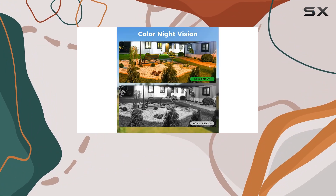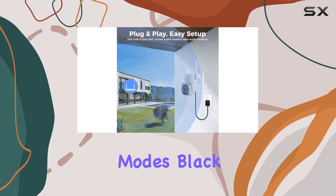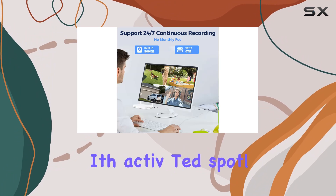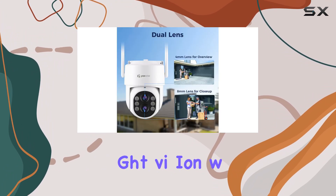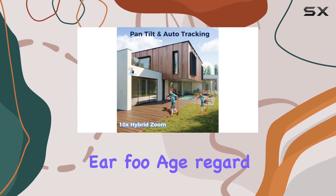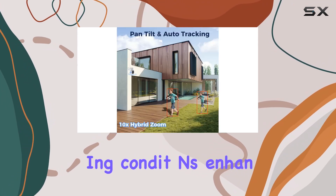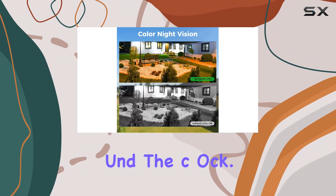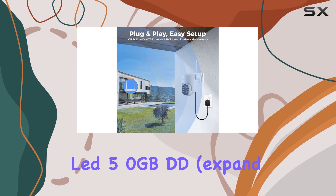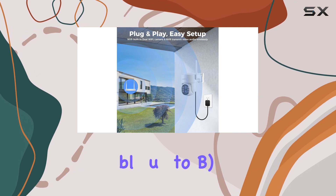Night vision capabilities are versatile, offering three modes: black and white for standard low-light scenarios, color night vision with activated spotlight, and smart night vision where the spotlight triggers on motion. This adaptive approach ensures clear footage regardless of lighting conditions, enhancing security around the clock. With 24/7 recording supported by a pre-installed 500GB HDD,